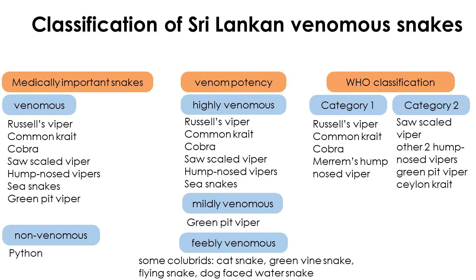The table categorizes Sri Lankan snakes according to all three classifications. Cobra, common krait, saw-scale viper, Russell's viper, and hump-nosed vipers are considered highly venomous, medically important, Category 1 snakes in Sri Lanka.